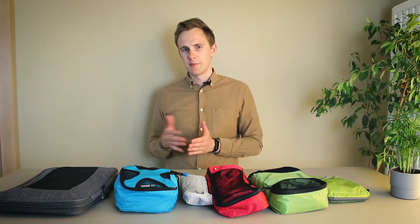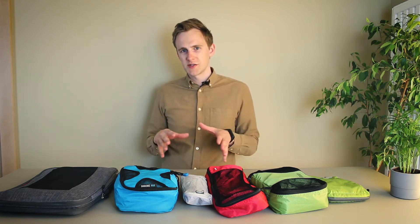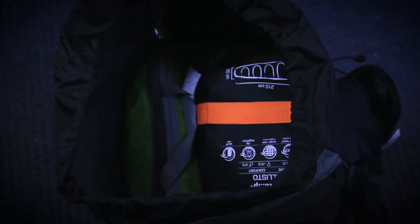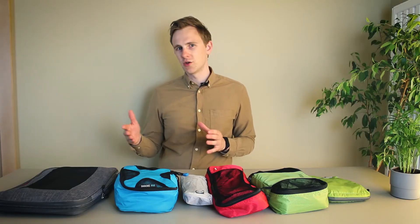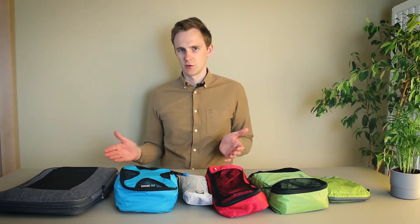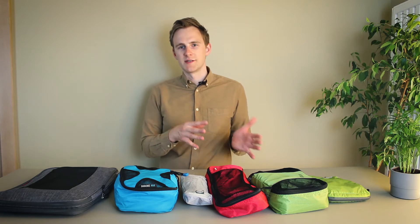I usually switch between both depending on how full my suitcase is and where I'm going. Sometimes you just don't care about wrinkles — for instance while hiking — and compression cubes make more sense there. One pro for packing cubes is that they're quicker to use and you can easily identify what's packed inside each cube, because the top part is covered with a fabric mesh panel. It really depends on what kind of traveler you are, but now let's continue with the best overall packing cubes.